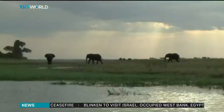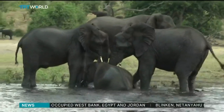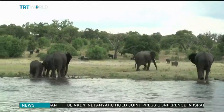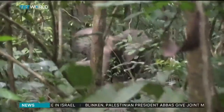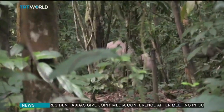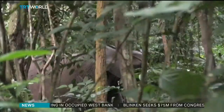The International Union for Conservation of Nature says Africa's savannah elephant population has decreased by at least 60% over the last 50 years, making them endangered. Forest elephants, found mostly in Central Africa, have fallen by 86% over 31 years, making them critically endangered — the highest category before extinction in the wild.